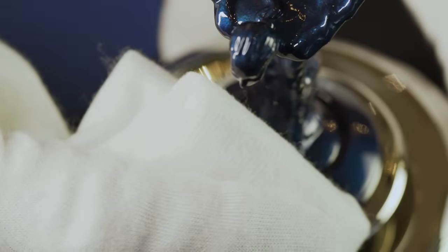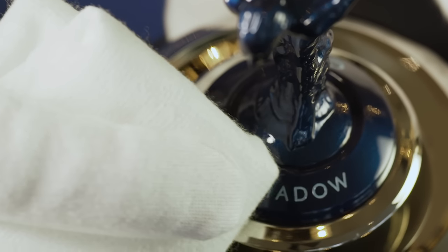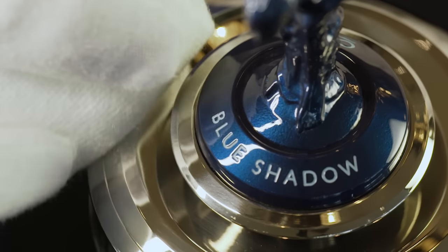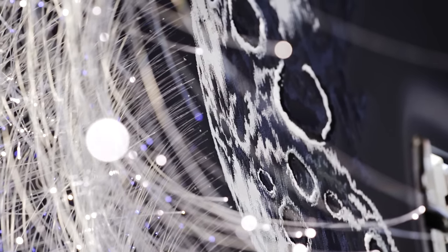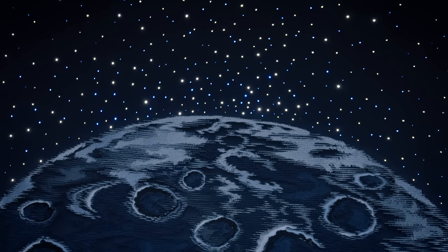With Blue Shadow, we've been on our own voyage of discovery and created features never seen on a Rolls-Royce motor car before. Blue Shadow is a testament to our relentless pursuit of perfection — a celebration of the human spirit and its endless potential, and a reminder that the sky is no longer the limit.